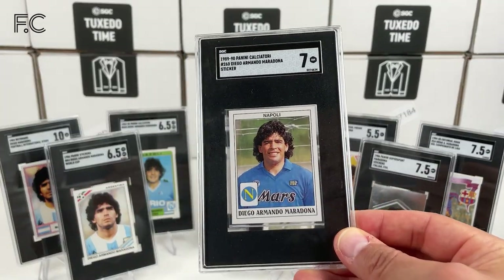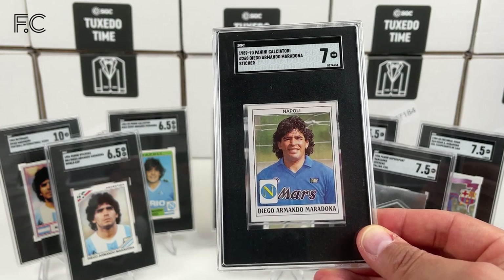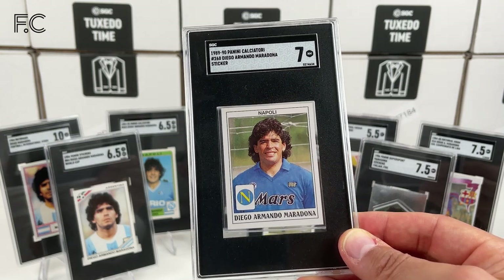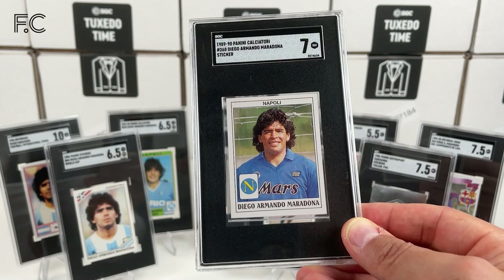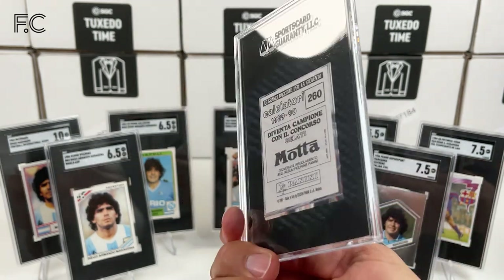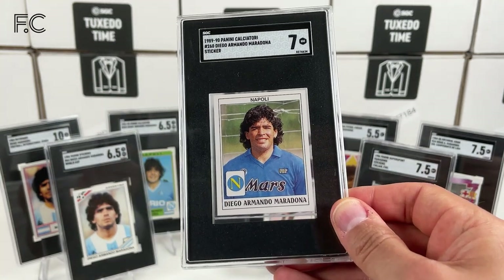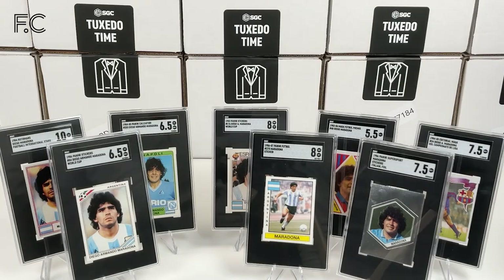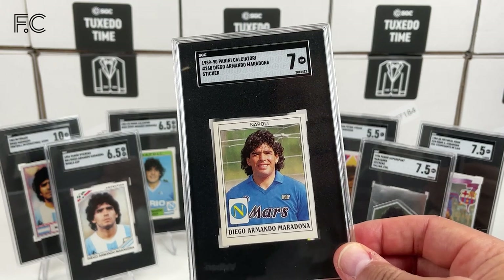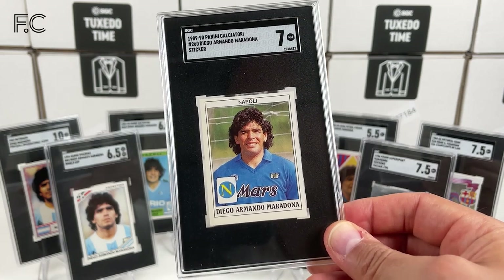Next we have 1989 Panini Calcio Diego Armando Maradona. This was five years after his first appearance for Napoli, and that's a grade 7. Still wonderful stickers to have — anything from Barcelona and Napoli, all these early cards are great from Maradona. And we have another 7 — they're off center, top to bottom.